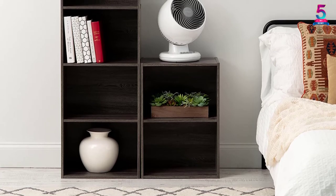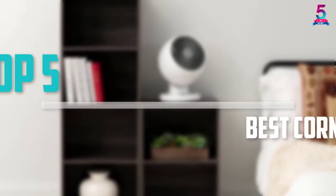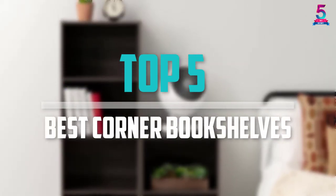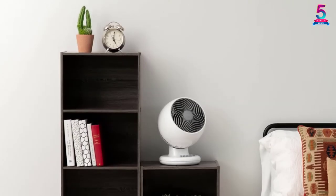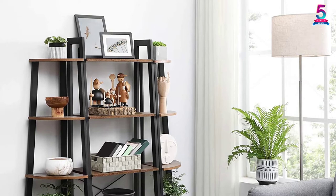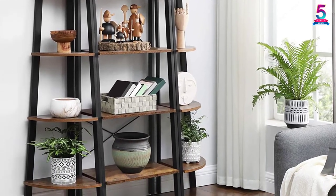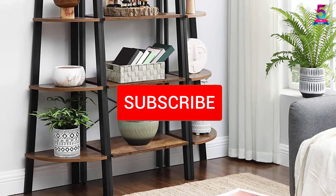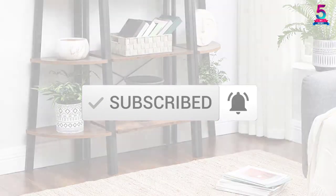Are you looking for the best corner bookshelves in your budget? In today's video we break down the top 5 best corner bookshelves that are available on the market. I made this list based on their price, quality, durability and more. To find out more information about these products, you can check out the description below and also make sure you subscribe for more reviews. Okay, let's get started with the video.